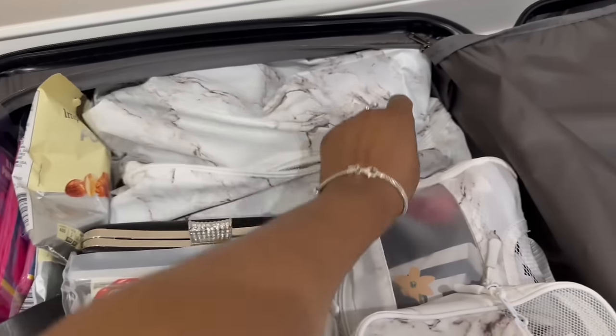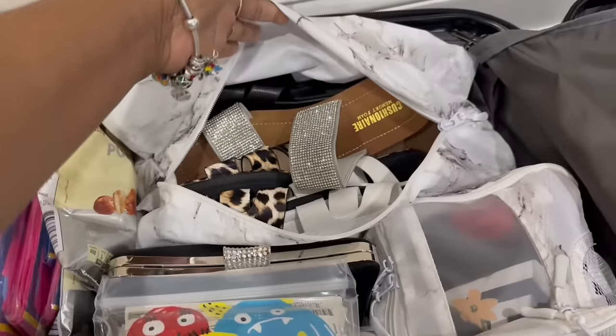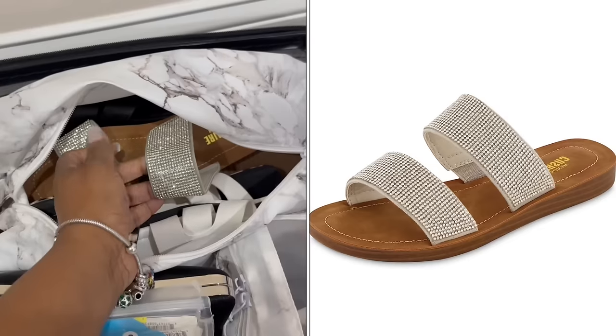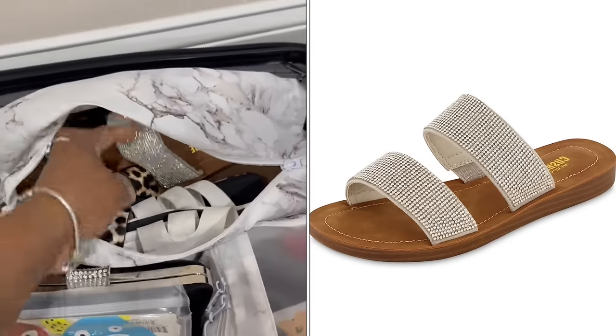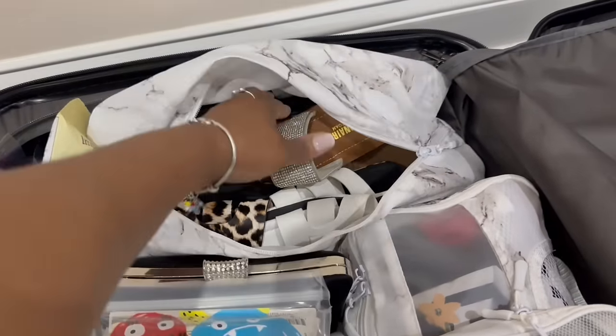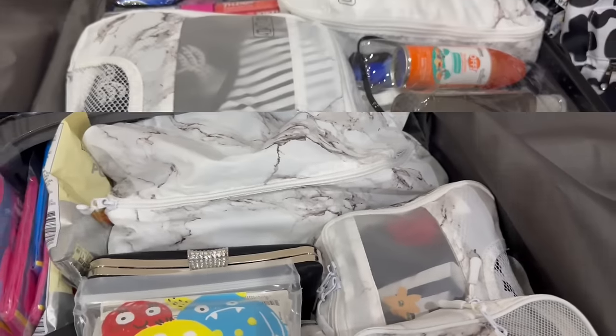This bag over here is like a shoe bag, so I'm rocking all my sandals. I'll probably wear these at night — nice, comfortable, flat. And then remember all of these I grabbed from Timu? The white ones, the leopard print, the all black ones. So yes, I'm all shooed up.